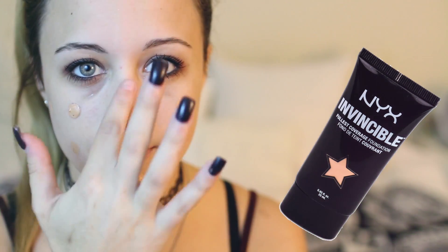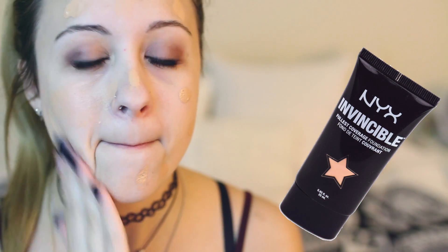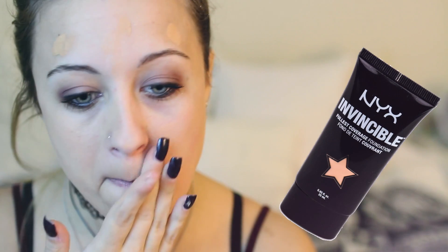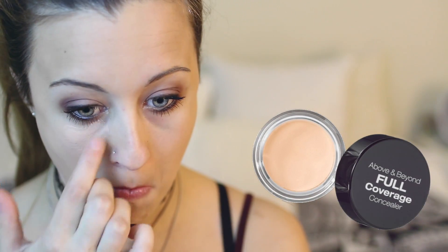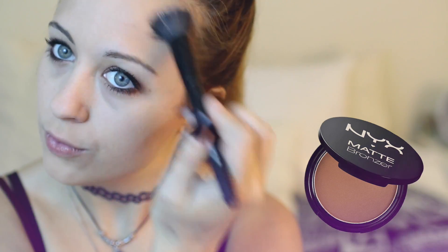For my face makeup, I'm starting off with the Angel Veal Primer to prime my face. Then for foundation, I've been using the NYX Invincible Full Coverage Foundation, and I find it works best when applying it with my hands instead of a beauty blender. For concealer, I've absolutely been loving the NYX Above and Beyond Full Coverage Concealer, applying it underneath my eyes and to any problem areas with redness or blemishes. Then I'm setting all of that with my NYX HD Studio Finishing Powder. Then I'm going in with my NYX Matte Bronzer - I just realized I'm using a lot of NYX products - defining my cheekbones and applying it up on my temples to frame my face.